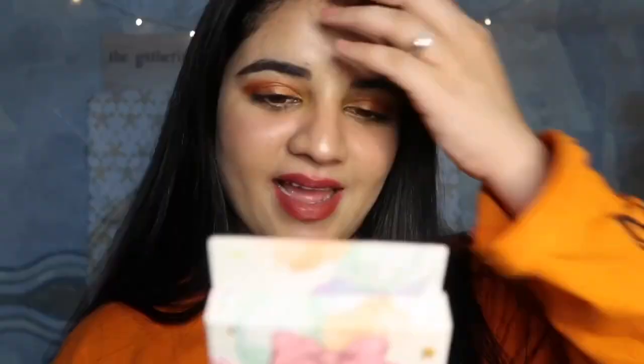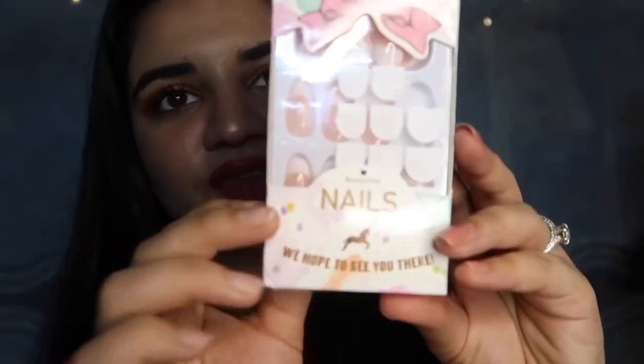These are also press-on nails and they look beautiful. They're exactly the same application as the previous ones. This is just a French manicured set and they look just like your real nails. If you have to go to a wedding or a reception you can definitely wear these — that's what I did and it looked beautiful.